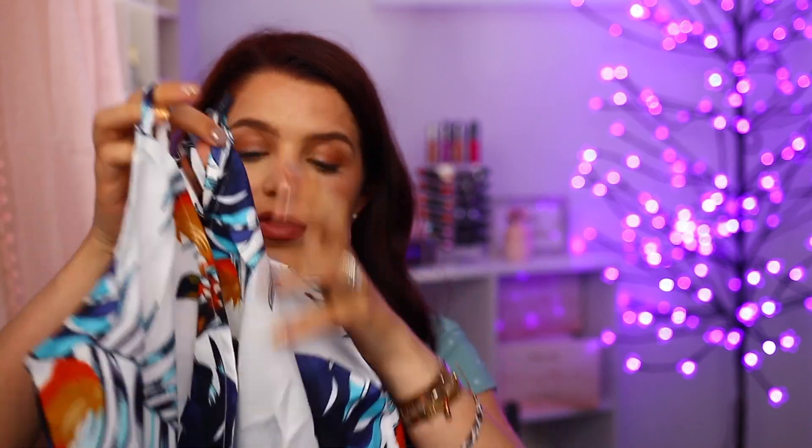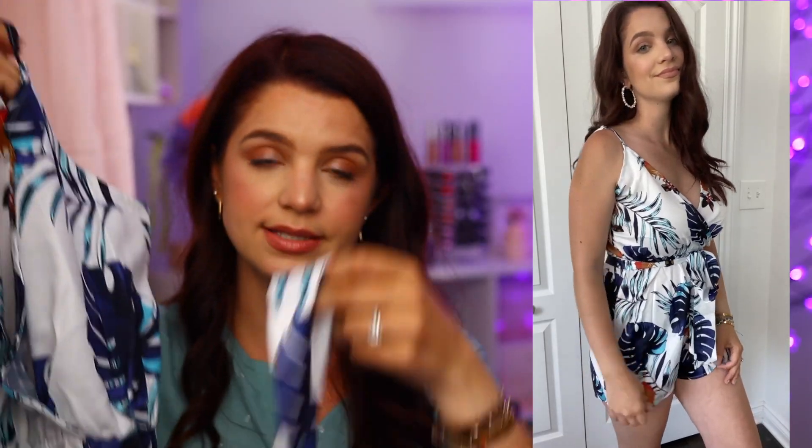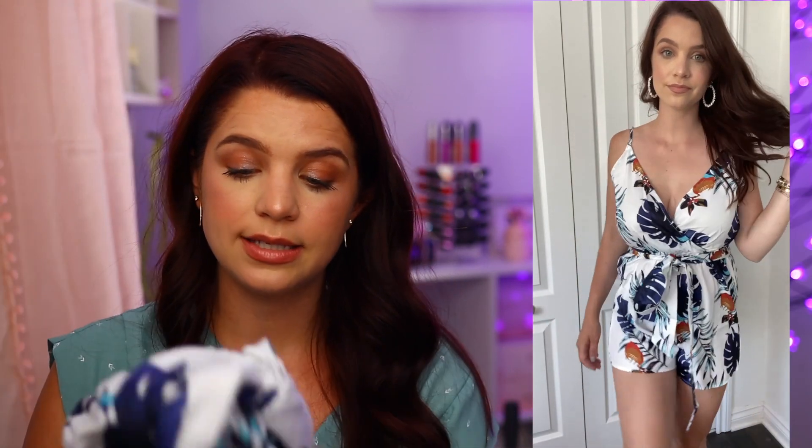The next one I have is another romper. This one's a little bit different — it goes down more into a V, still has the adjustable straps, and also comes with a little belt. The material on this one is a little bit thicker than the last one, but still has that swimsuit feel, just a little better material in my opinion. This one I ended up paying $10 for — it was right under $11, I think $10.97. I think it's cute, but it would personally look better on someone with a smaller bust. For me, I felt like I was kind of spilling out of this one, and I don't think it was the most flattering, but I might keep it and wear it. I liked the belt on it.